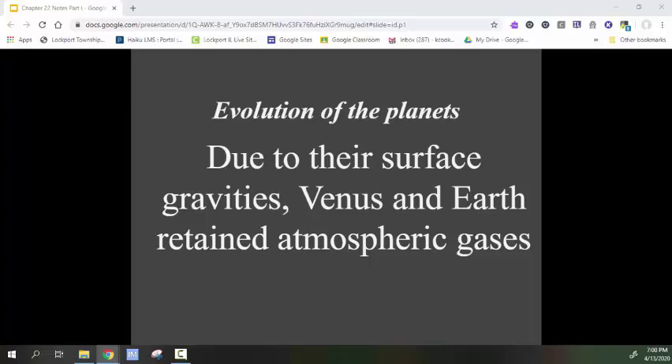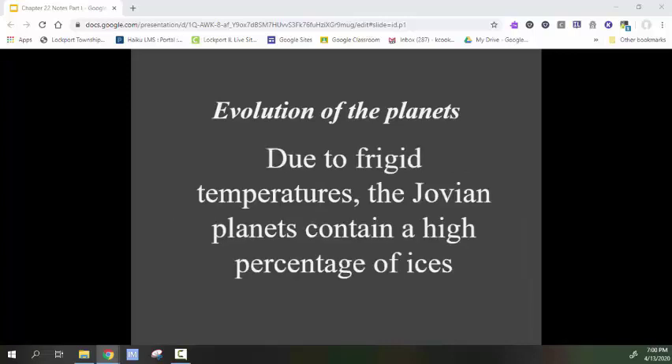Venus and Earth have atmospheres, whereas Mercury does not, and Mars has a very thin atmosphere. The Jovian planets are much further away from the Sun than the Earth — the Earth is around 94 million miles away from the Sun. Jupiter, just outside the asteroid belt, is around 482 million miles away. Saturn, Uranus, and Neptune are even further out, and so they are very cold and have a lot of ice.